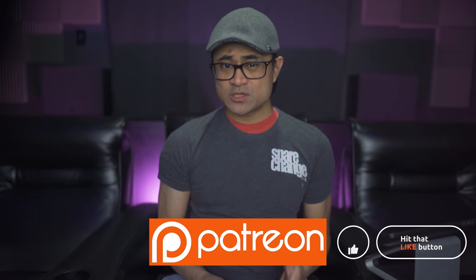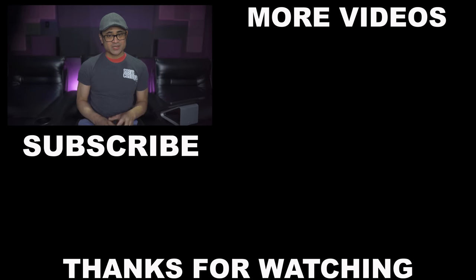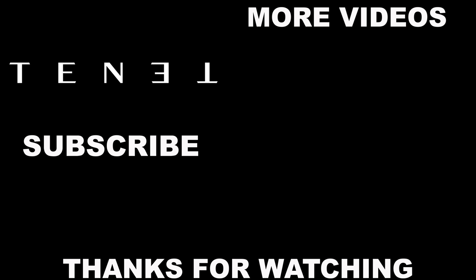As always, guys, thanks for watching. If you want, you can follow us on social media. And if you want to support the channel and get exclusive content and great discounts on audio and video gear, then stop by our Patreon page. Be sure to like, share, and subscribe. We'll see you guys again in the next video. Bye.